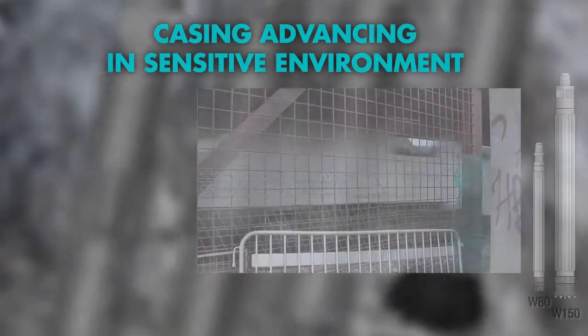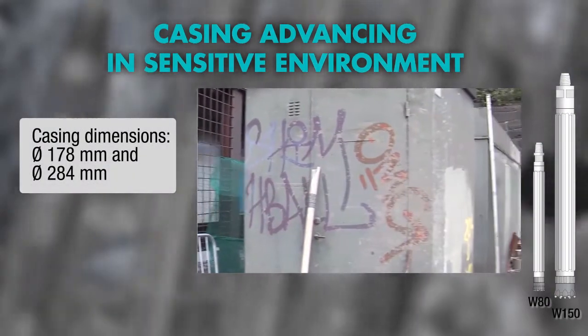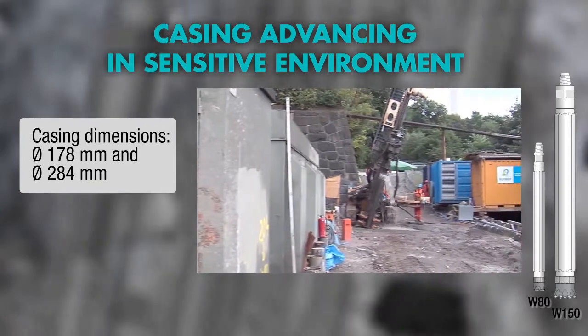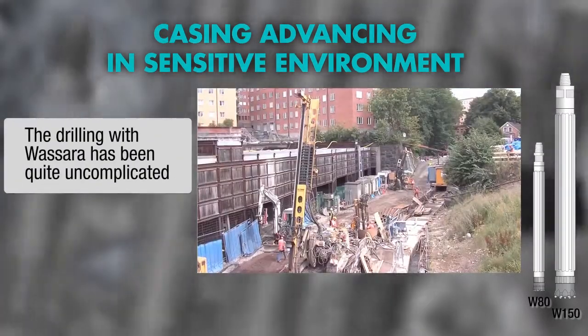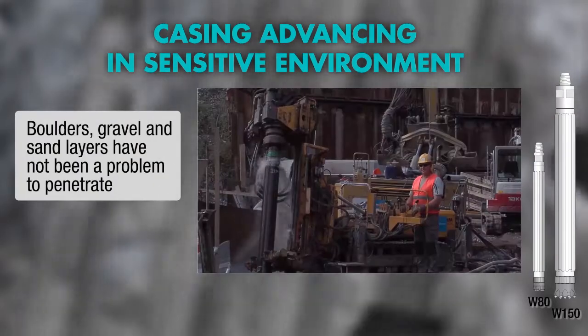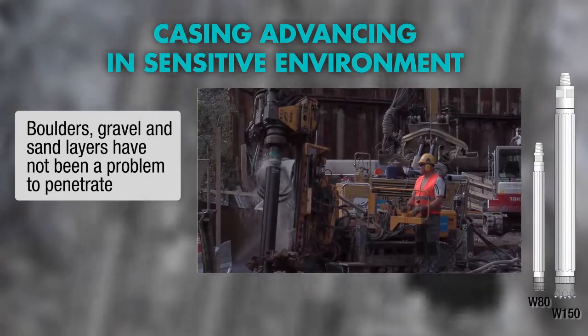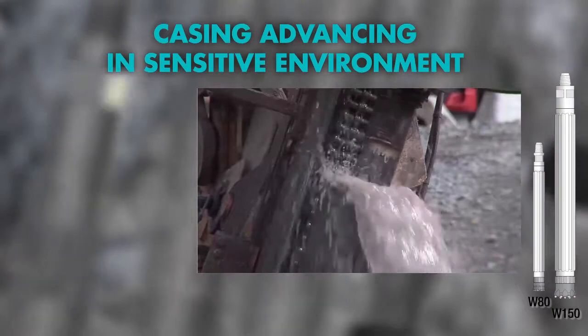The railway project Citybanan in Stockholm, Sweden needed ground stabilisation in an area that used to be a small lake. A total of over 43,000 meters of casing was installed in formations such as dense clay, oak piles, till, boulders and bedrock. It was all done with Wassera's water-powered drilling.